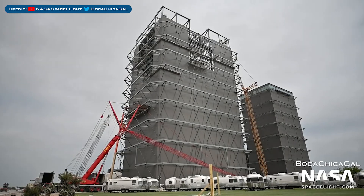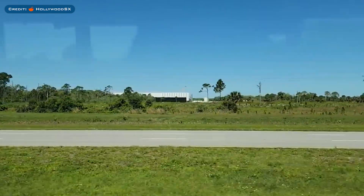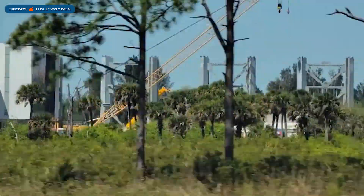Here's a view of the wide bay as work continues. Somebody by the Reddit username HollywoodSX posted some great footage of SpaceX's Roberts Road facility as they went past the site. You can see how the launch integration tower segments are coming along.